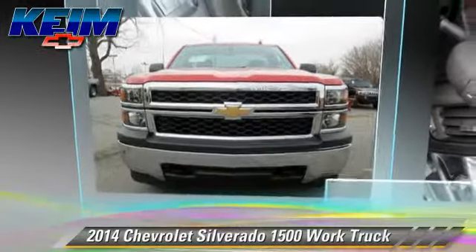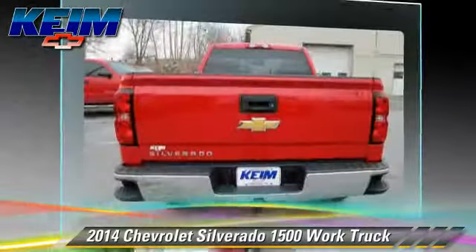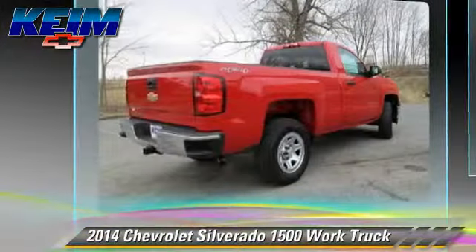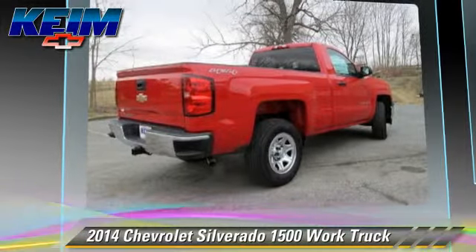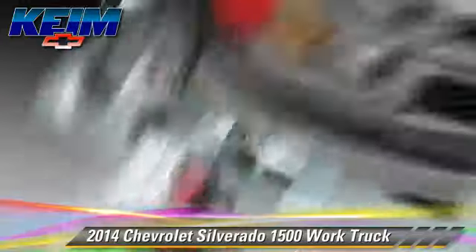The 2014 Chevrolet Silverado 1500. This is a pickup truck powered by a V6 4.3-liter engine with a six-speed automatic transmission. This pickup truck is well equipped.